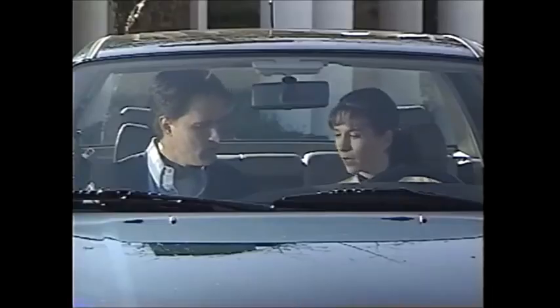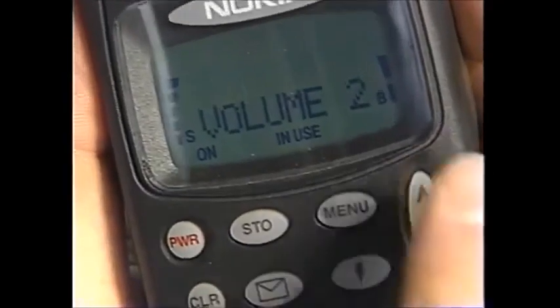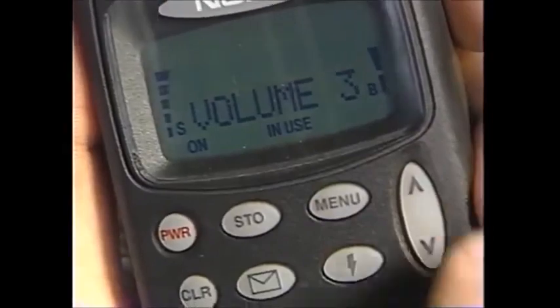You know what? That wasn't very loud. There must be a volume control because if we get in traffic, it's going to get louder. Many features such as volume control, speed dial, call timers, and signal strength are available with your cellular phone. Please consult your phone manual for instructions.